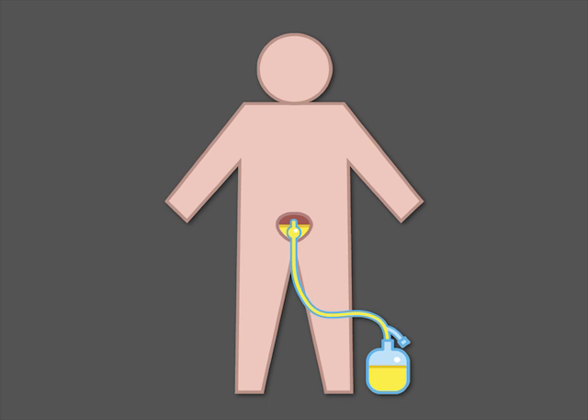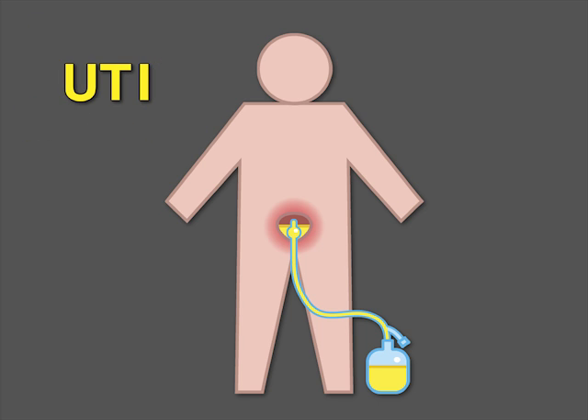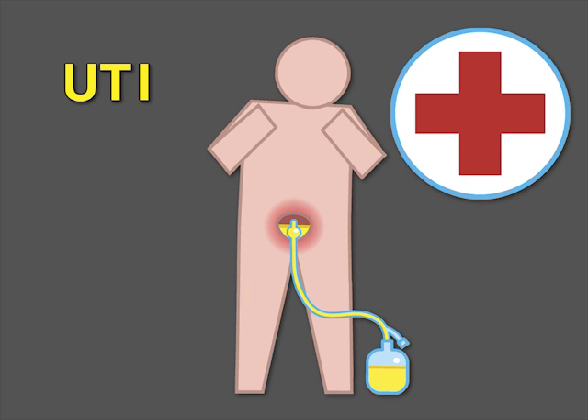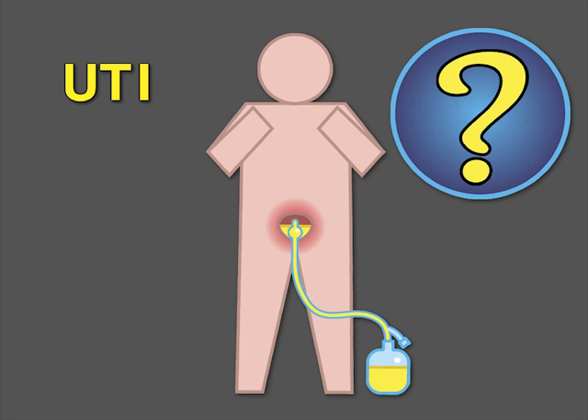The use of indwelling urinary catheters is common in hospitals and can lead to preventable catheter-associated urinary tract infections, or UTIs. Such infections are problematic for patients, and the Centers for Medicare and Medicaid Services regards them as hospital-acquired conditions and imposes penalties on hospitals with higher-than-average rates of catheter-associated UTIs. How can rates of catheter-associated UTIs be reduced in hospitals?